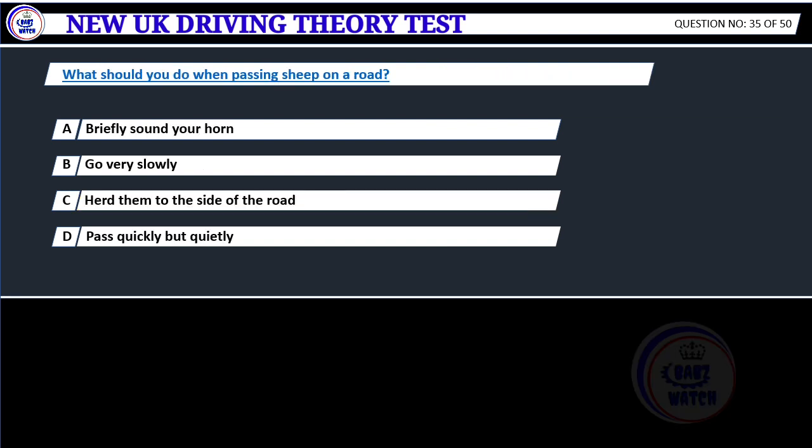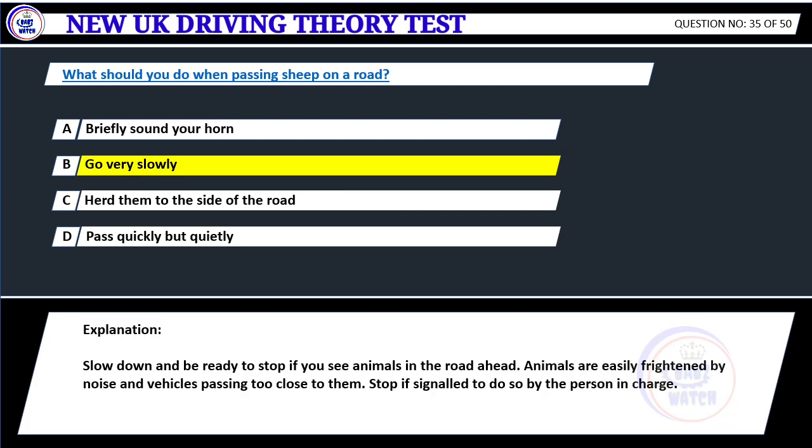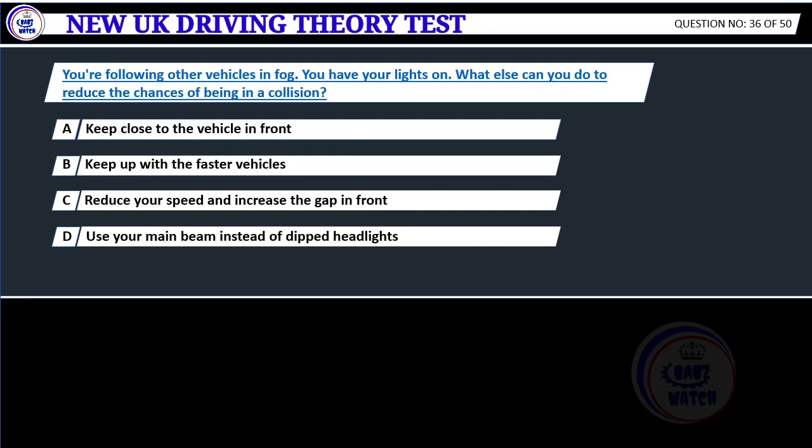What should you do when passing sheep on a road? A. Briefly sound your horn. B. Go very slowly. C. Herd them to the side of the road. D. Pass quickly but quietly. Correct answer B: Go very slowly. Slow down and be ready to stop if you see animals in the road ahead. Animals are easily frightened by noise and vehicles passing too close to them. Stop if signaled to do so by the person in charge.